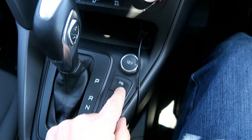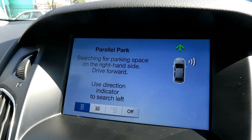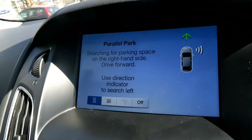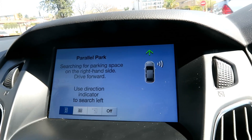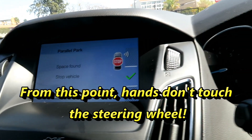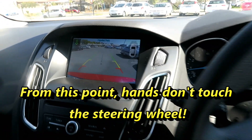So now we're going to try the parallel parking scenario. Parallel parking there, and we're going to start looking for a spot that's big enough for us to fit into. Let's see how it does.